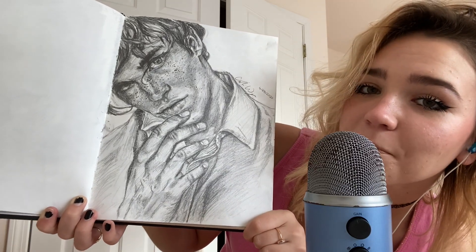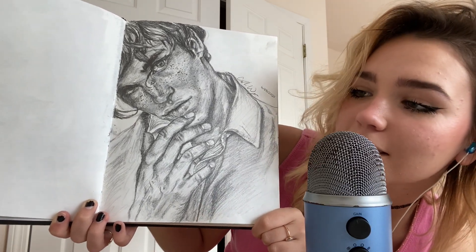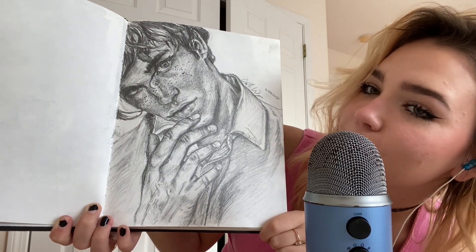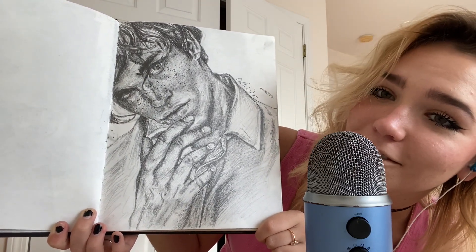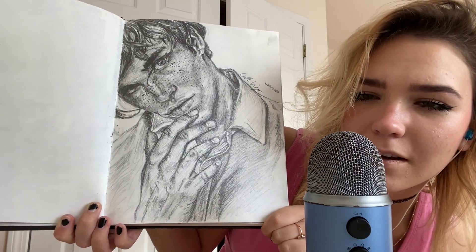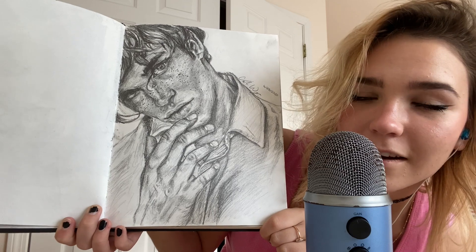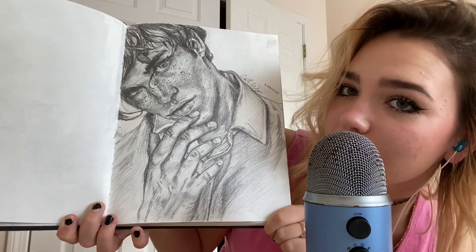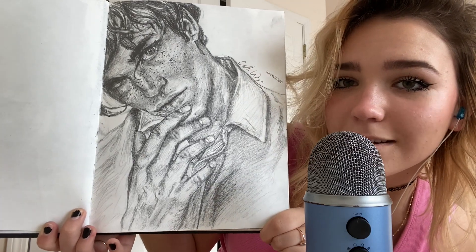A week after, or about six days after, the 25th of April, I did another face drawing. But this was the first time, or maybe the second time, I drew a hand in my drawing. It came out really good. I'm super proud of this hand. And the face is quite good, too.